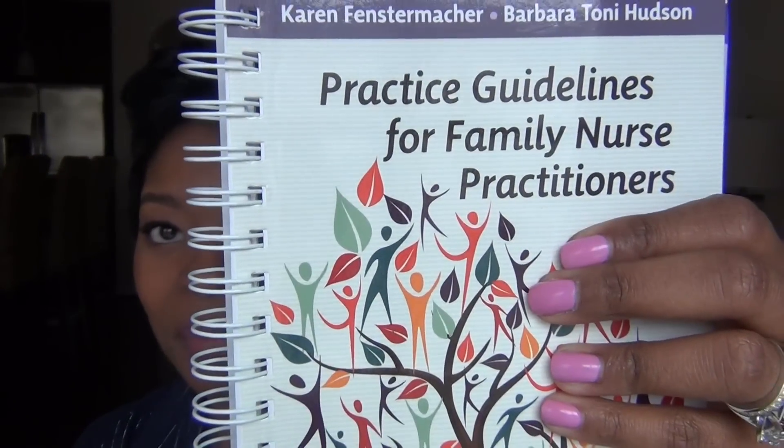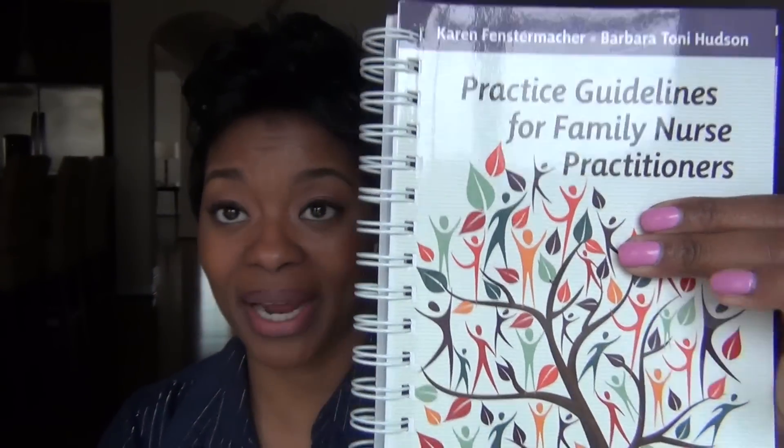I've been waiting to tell you guys about this book. First of all, I want to say — Mary from the MP Binder Group, thank you so much for pointing out how amazing and awesome this book is. Practice Guidelines for Family Nurse Practitioners is the best book ever. I mean, I cannot put it down. It is one of my top books. I would recommend that every nurse practitioner have one. This book is amazing!